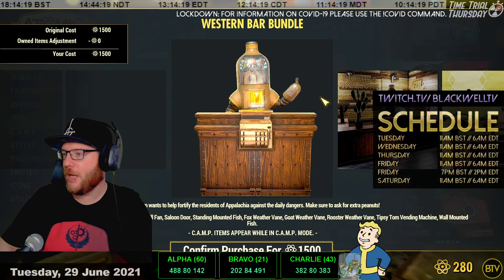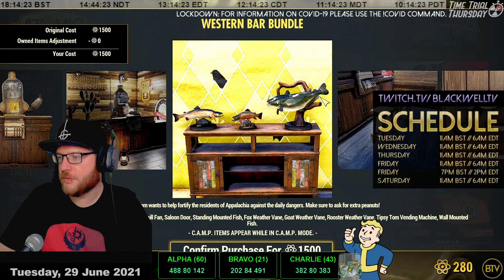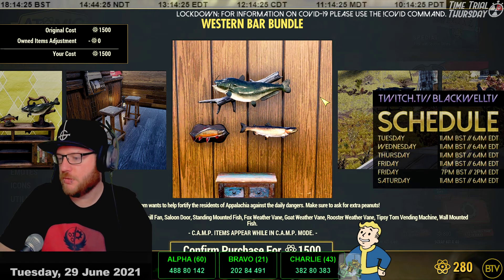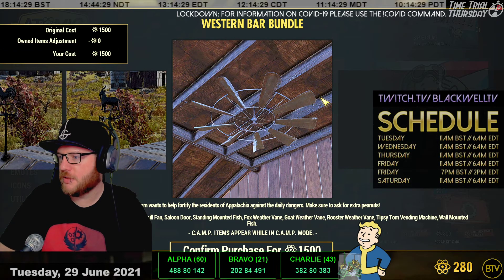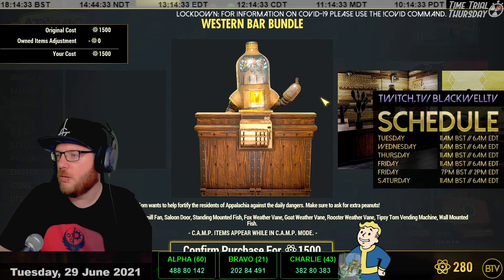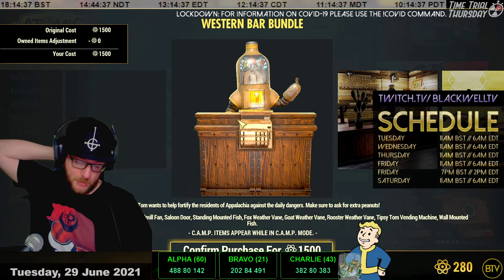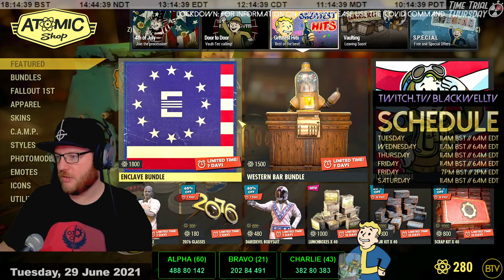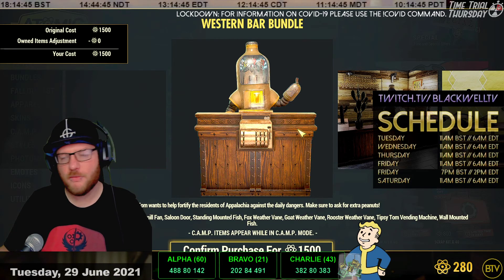The Western Bar bundle is back. It comes with some fish, some stools, some other fish, some weather vanes and a fan. If you're going for that Western Bar saloon kind of thing, it's perfect. The vendor on the front looks similar to the vending machines we have in-game.